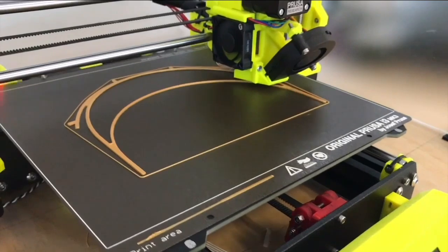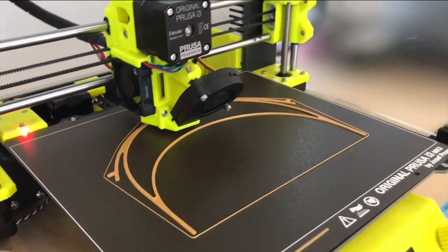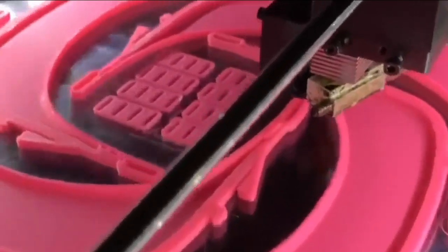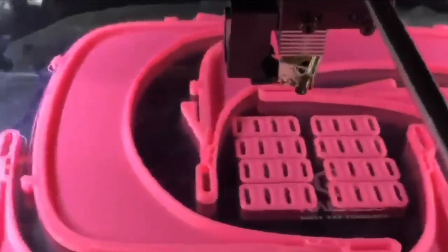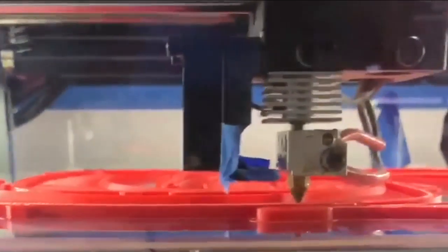CU Denver Fabrication Lab professional Paul Stockoff says the printers are running day and night. "The 3D printing portion takes about four hours to get a single piece that we need for a headband part." They'll use those files to keep on printing in hopes of eliminating one challenge that healthcare workers face during the COVID-19 outbreak.